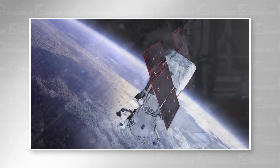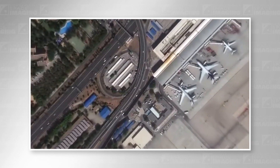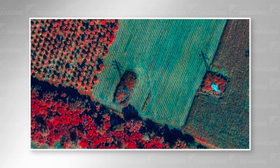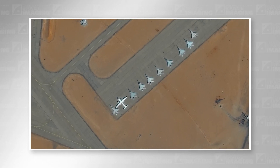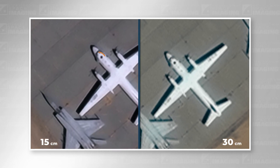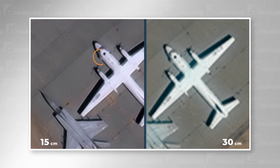30cm resolution allows the user to identify key features in most applications — road lines, light posts, roof features, as well as individual plants and larger animals are all visible. New technologies like Maxxer 15cm HD imagery offered by European Space Imaging further narrow the competitive gap between aerial and satellite imagery. If you want to see how very high resolution satellite imagery can work for your project, feel free to reach out to us at European Space Imaging at any time.